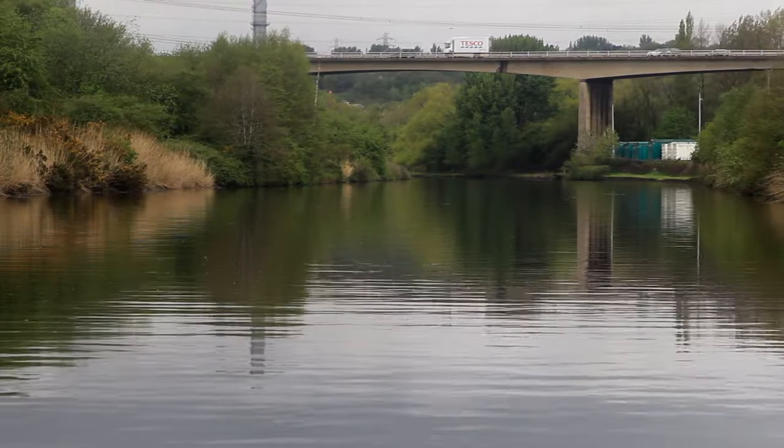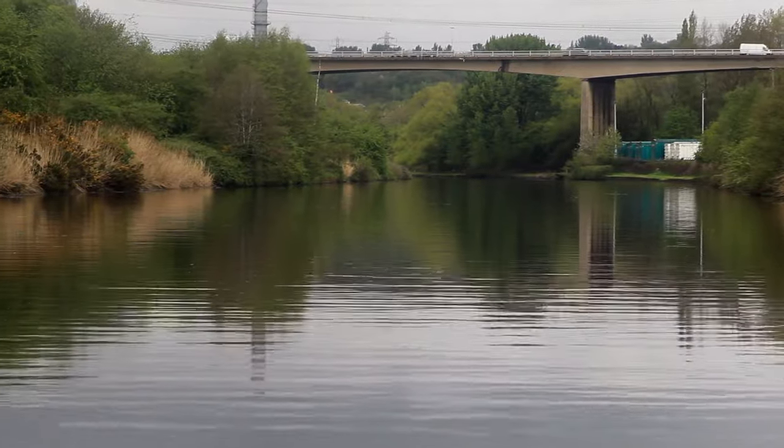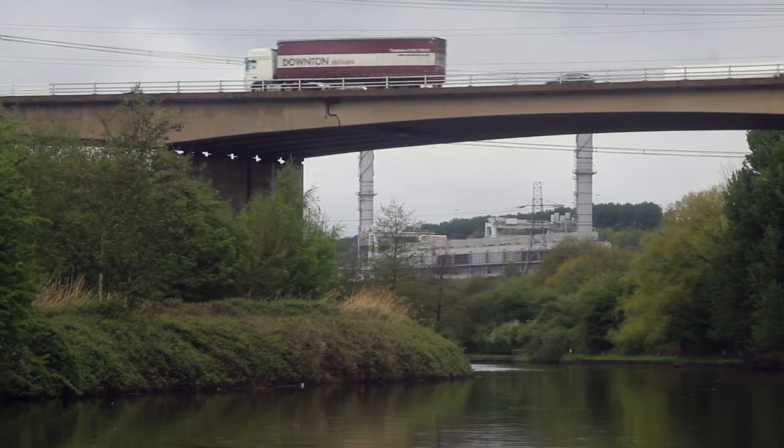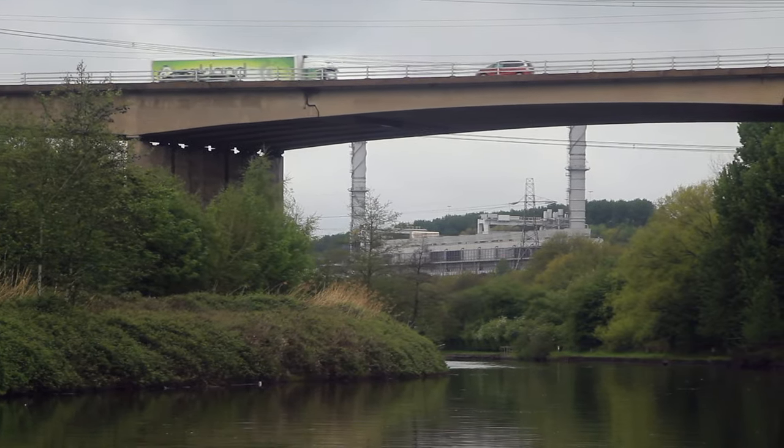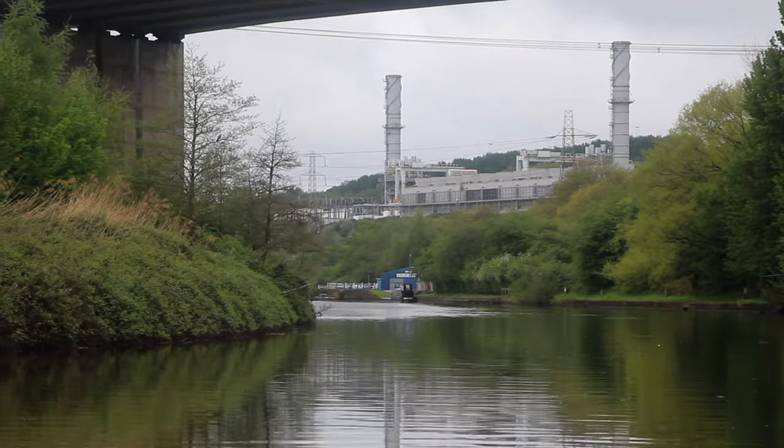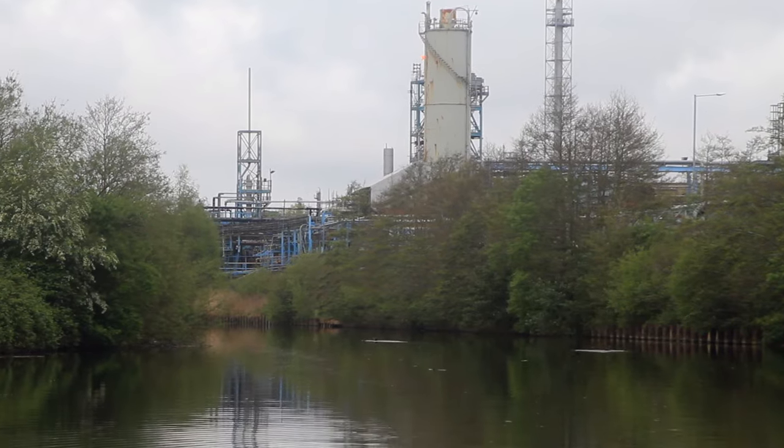Now, if you missed part two, which is the most beautiful section of this wonderful river, please use the link here or at the end of the video. Well, it seems we've left the rural Weaver. We've just come under Sutton Weaver Swing Bridge and all of a sudden it's all quite industrial and noisy. That was the M56 motorway bridge we've just been under.